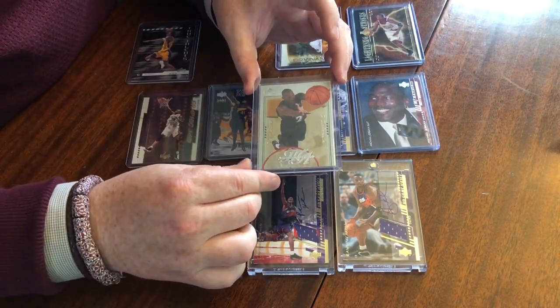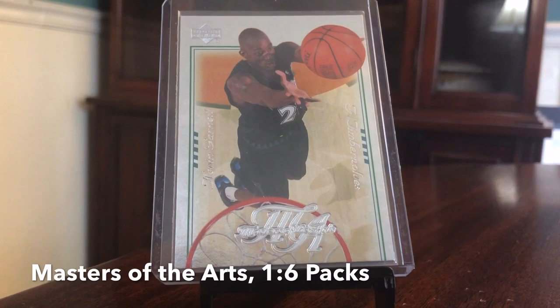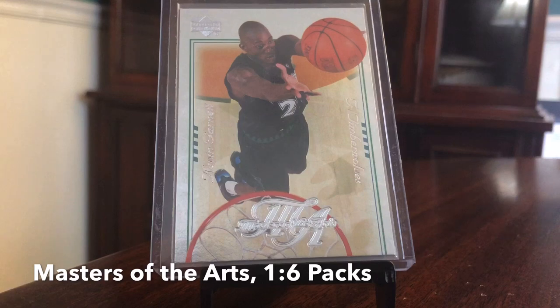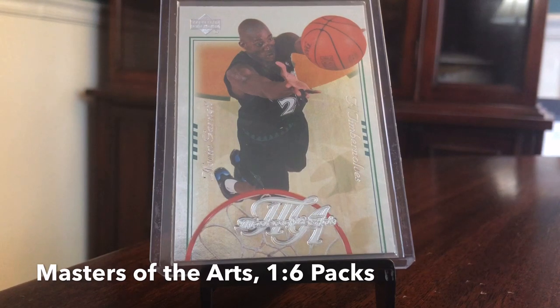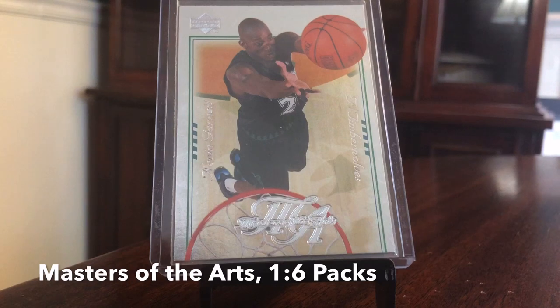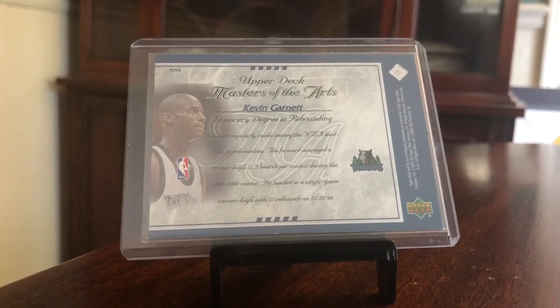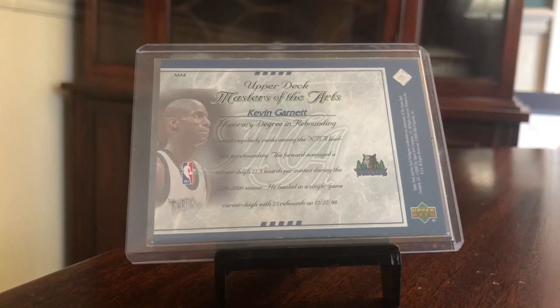Next up we've got Master of the Arts — this is a KG. These were one-in-six packs, so pretty common to pull. A little different — you've got some foil over the whole card and a nice action shot from above. I love the black jersey for the Timberwolves on KG cards. There was a rumor I read online that the shoes he's wearing were designed by Nike and were potentially going to be a Penny Hardaway signature shoe if he had stayed with the Magic, but he got dealt. This KG is probably a one-to-three dollar card.